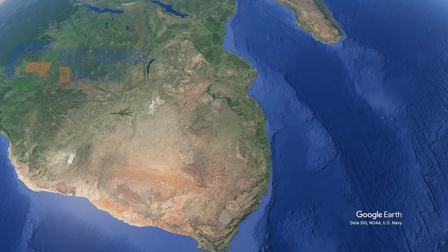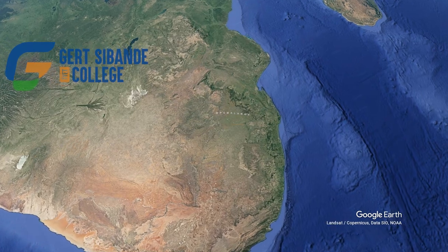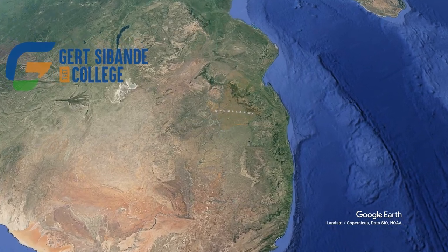Let's fly over the Gertzebanda TVET College campuses, located in Mpumalanga. But let's set the scene first.